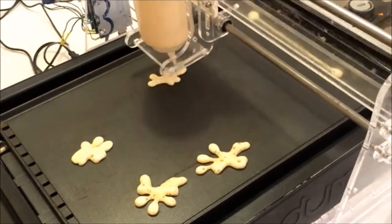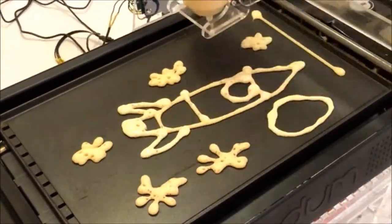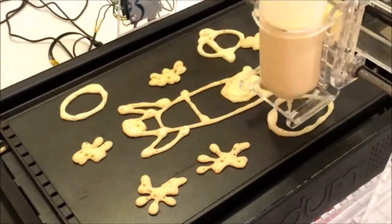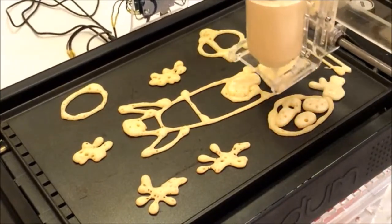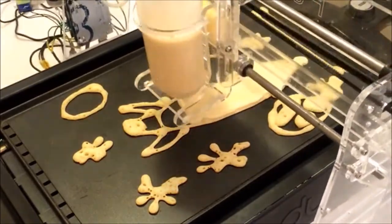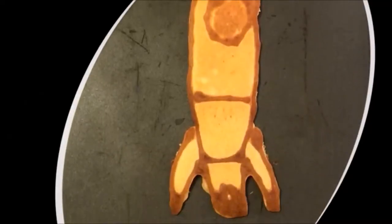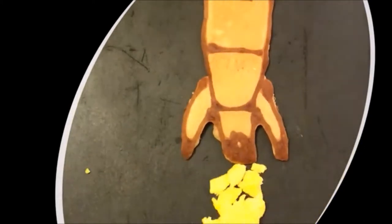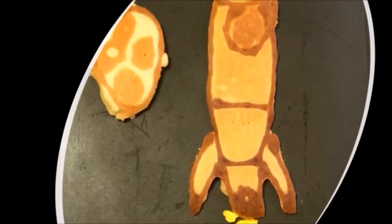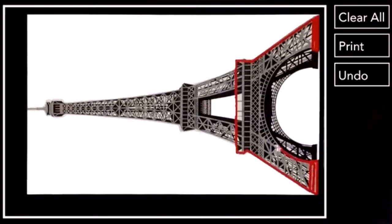Once you hit print, PancakeBot draws your pancake onto the hot griddle. It draws the first lines you drew first, so those become darker, then it comes back and does the fill. PancakeBot uses a special vacuum and pressure system that we've developed in order to control the batter flow.